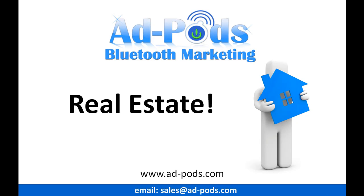Hello and thank you for taking the time to view this short video. Adpods are the number one Bluetooth marketing website worldwide, and we're proud to announce this exclusive offer to customers and subscribers of Property Portal Feeder. This offer allows your business to achieve unlimited free advertising for life.